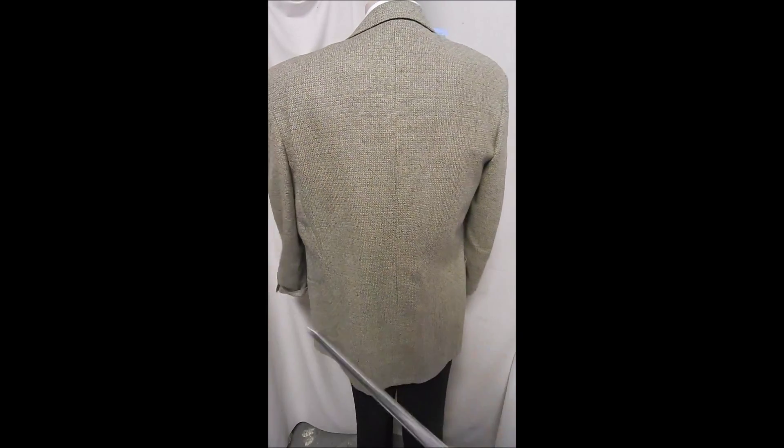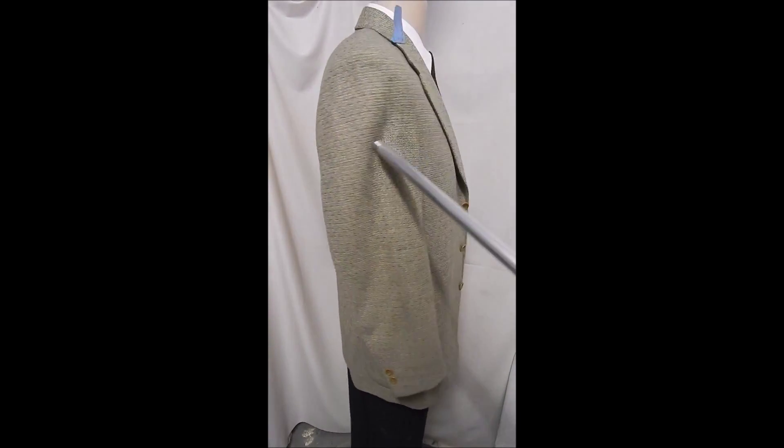No vent in the rear and in great condition. It's comfortable.